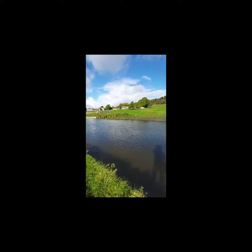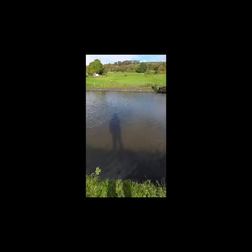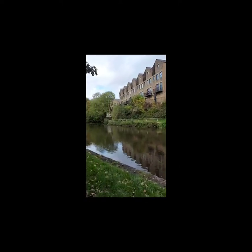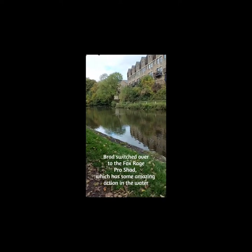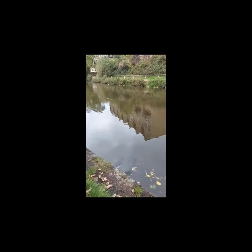It has been quite cold and windy but it has got a lot nicer now, so hopefully we might get some more action.